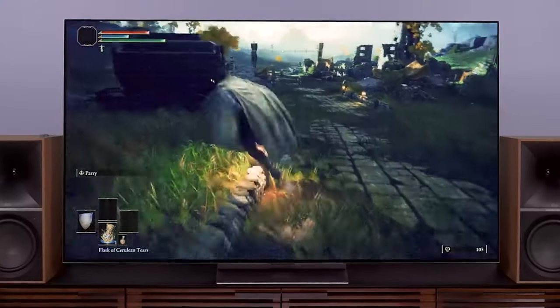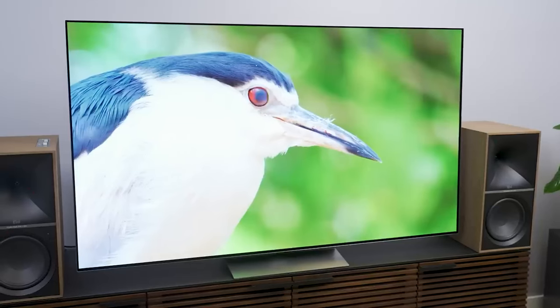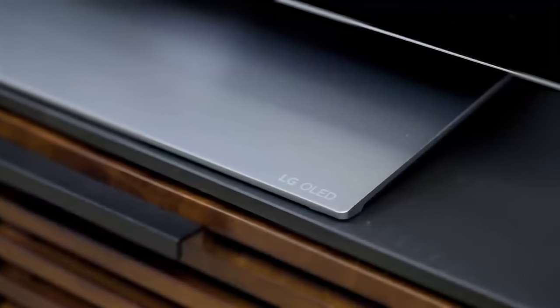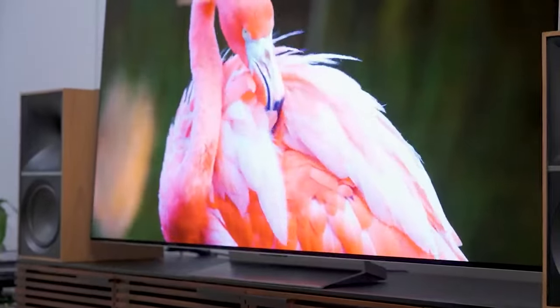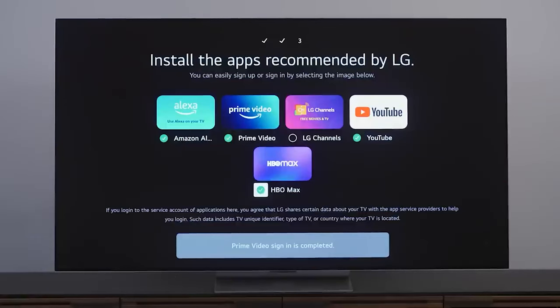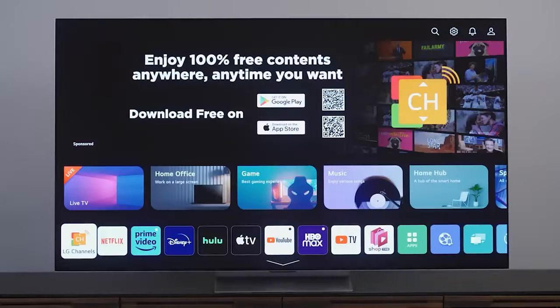However, there are minor hitches. The stand, although swiveling, tilts the screen back and adds instability. The audio quality falls short of expectations, especially when compared to its predecessor the 2022 LG G2 or the Sony OLED models — a soundbar is recommended. Finally, the operating system, WebOS, feels cluttered and intrusive with its ads and suggestions. Using a Chromecast with Google TV provided a more satisfying, user-friendly experience.